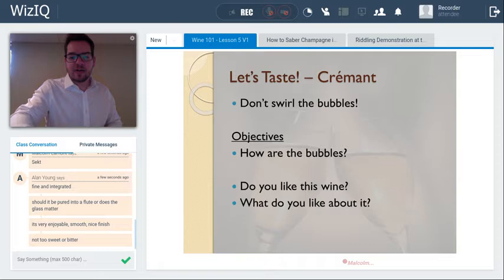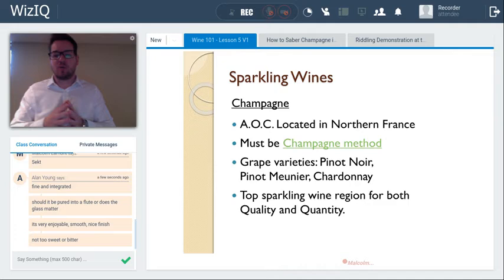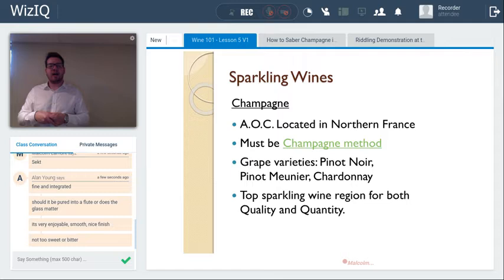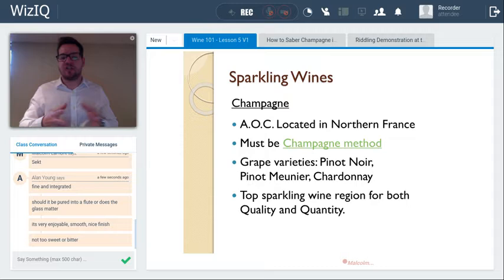Let's talk about champagne, the king of sparkling wine. It is not only the top quality sparkling wine but also the top quantity when compared to any other sparkling wine region. One in twelve bottles of sparkling wine produced worldwide comes from champagne. It's an Appellation d'Origine Contrôlée — an AOC — though unlike other AOCs, champagne doesn't require the letters AOC on the bottle.